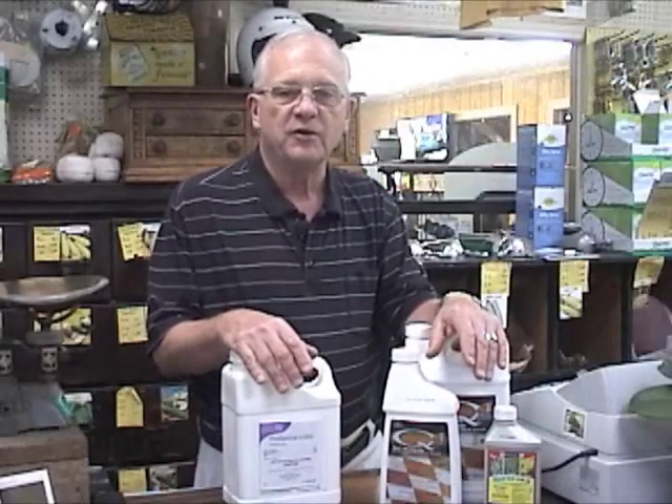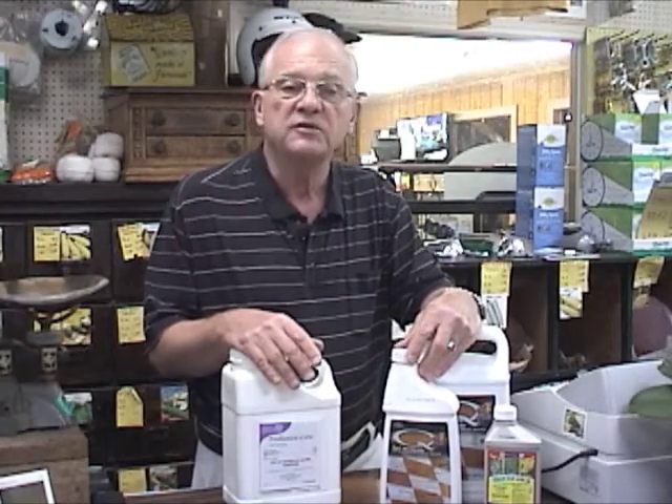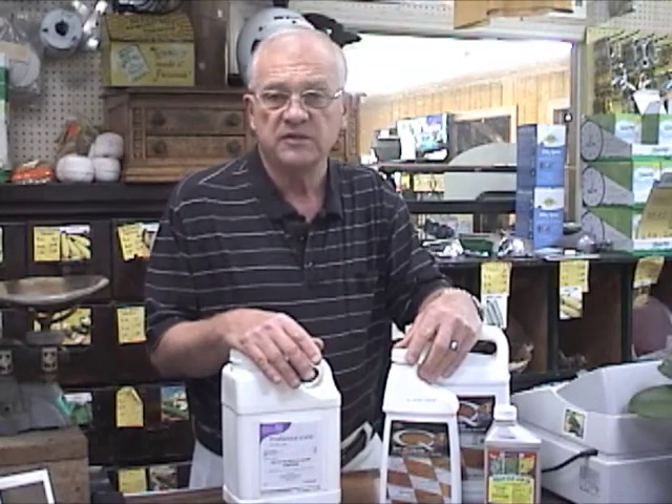Hi folks, George Davis with Stone Brothers and Bird. In the middle of the summer, and prior to the middle of the summer here in the Carolinas, we have a real need to control weedy type grasses in our lawns. Most of our lawns being cool season, a large portion of them being warm season.